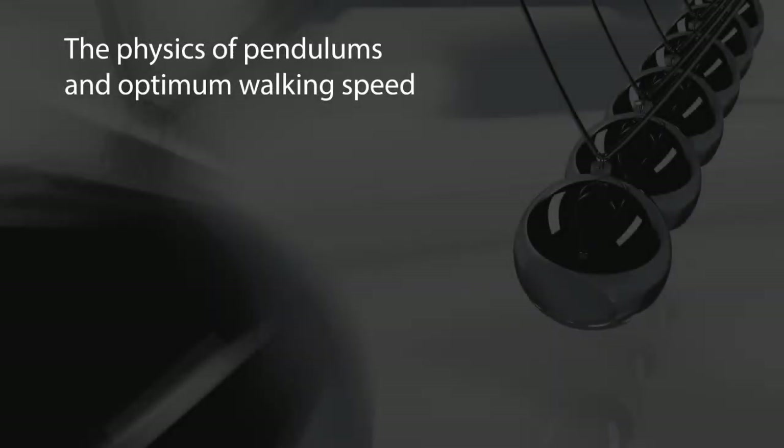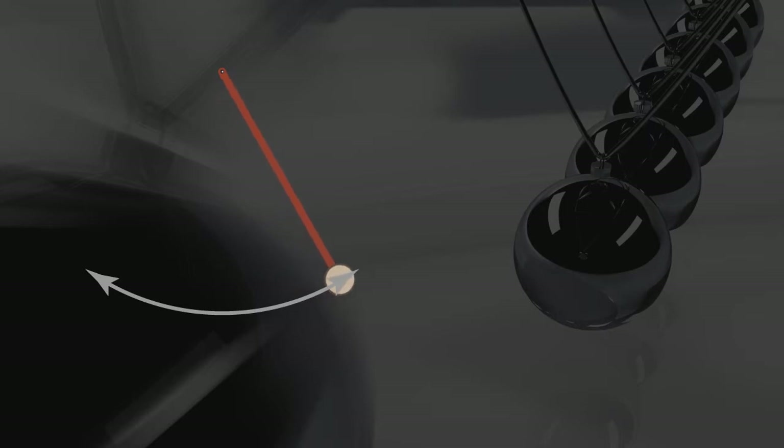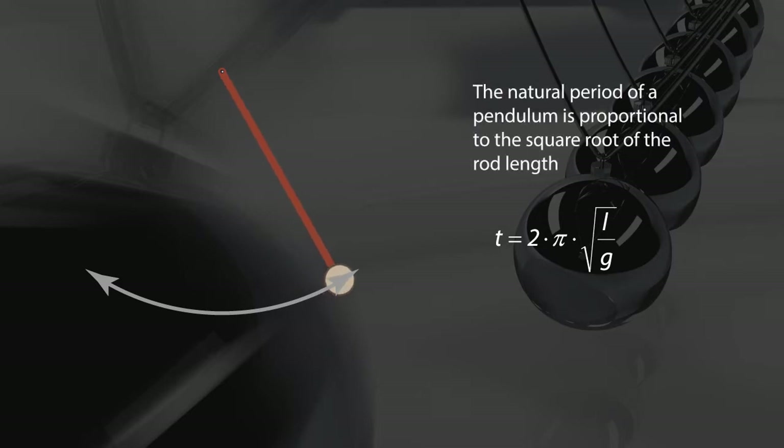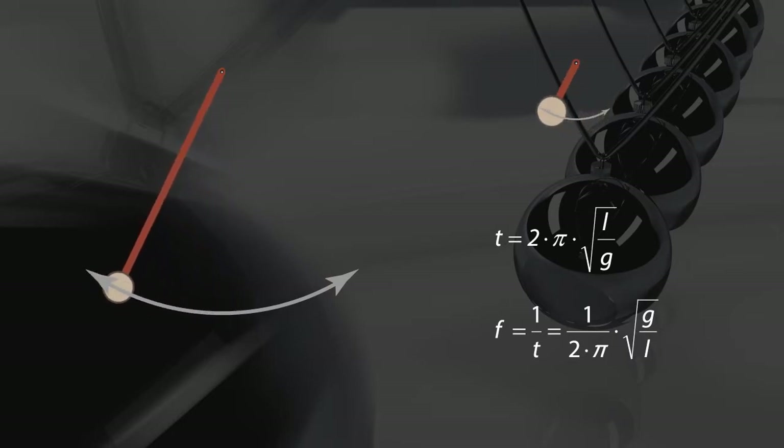There's an important feature of pendulums that will help us formulate a hypothesis for optimum walking speed. Pendulums consist of a weighted bob on the end of a rod. If the pendulum is set in motion, it will oscillate at some natural period T. With small oscillations, this natural period is a function of the square root of the ratio of the length of the rod L and the gravitational acceleration G. We can treat G as a constant, so the natural period varies with the square root of the length of the rod. Notice the mass of the bob doesn't enter into it. We can invert the natural period to get the natural frequency F. Natural frequency varies with the inverse of the square root of rod length. Reducing the rod's length by one-fourth doubles the natural frequency.